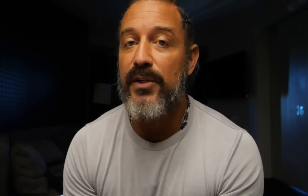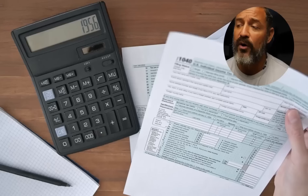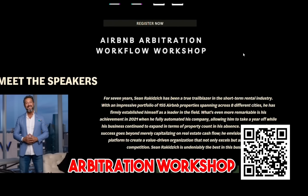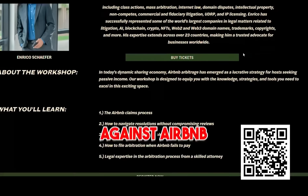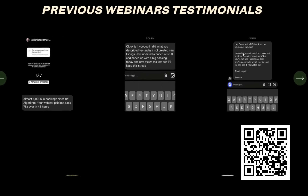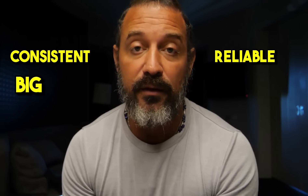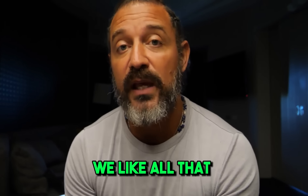VRBO is also less likely to screw you over. Airbnb has had some run-ins with hosts — taking your money for no reason, cancellations where you don't get to fight for your right as a host to get paid. The arbitration process is a bit nuts, and that's why I'm doing an arbitration workshop so you can learn how to effectively do arbitration against Airbnb, because it's a requirement now as a host. VRBO, on the other hand, is consistent, reliable, big, fair, and stays out of your business.